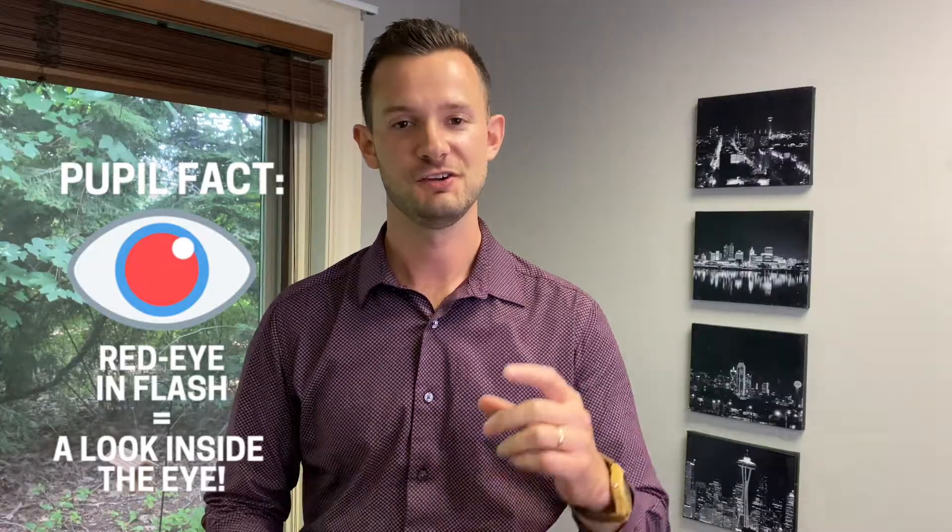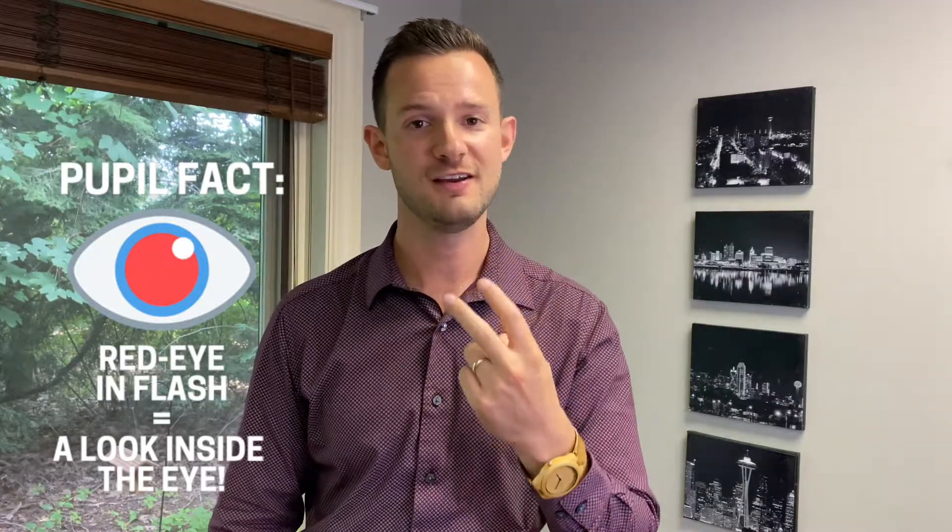A few more cool things about pupils. When you get a red-eye image on the flash of a camera and someone's pupils look red, that's actually where the camera is lined up just perfectly so that light enters the eyes and comes back out reflecting. We actually see the true color of the inside of your eyes, which is kind of an orange-red hue, instead of that black hole in the pupil.